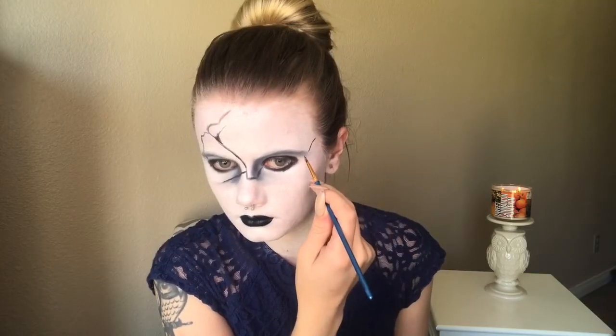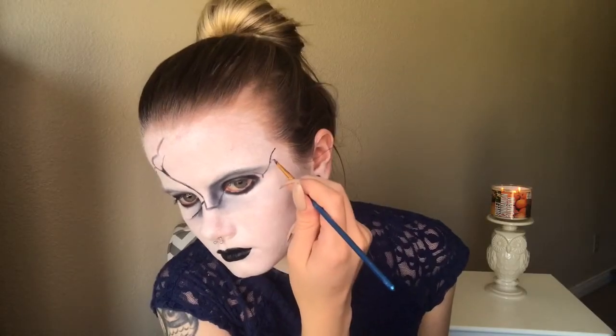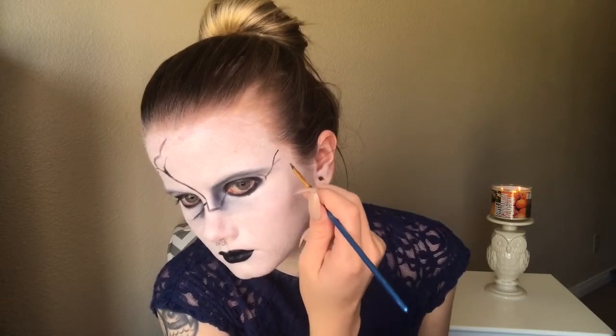A quick tip: if you mess up, just take the foundation brush you applied the white face paint with and clean up the areas where you need to. If you need to change it a little bit, it'll go over easily and you can easily fix what you messed up.